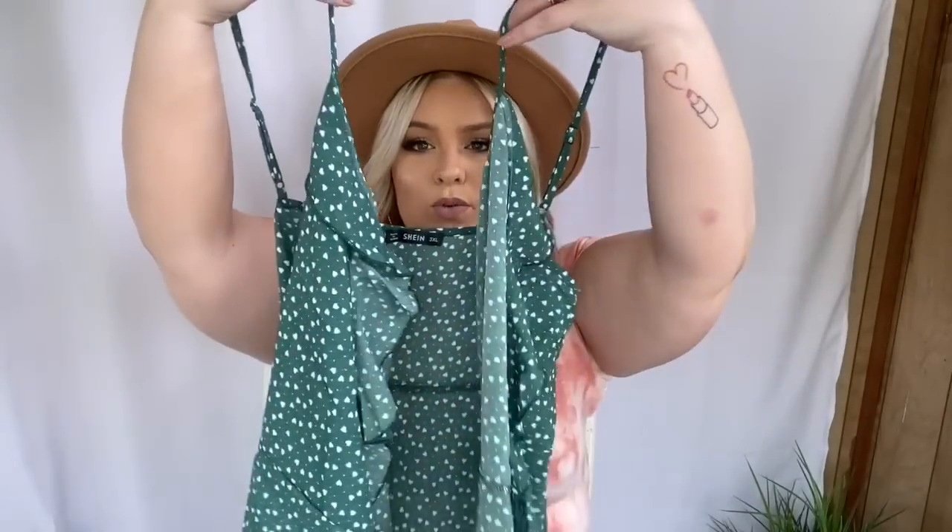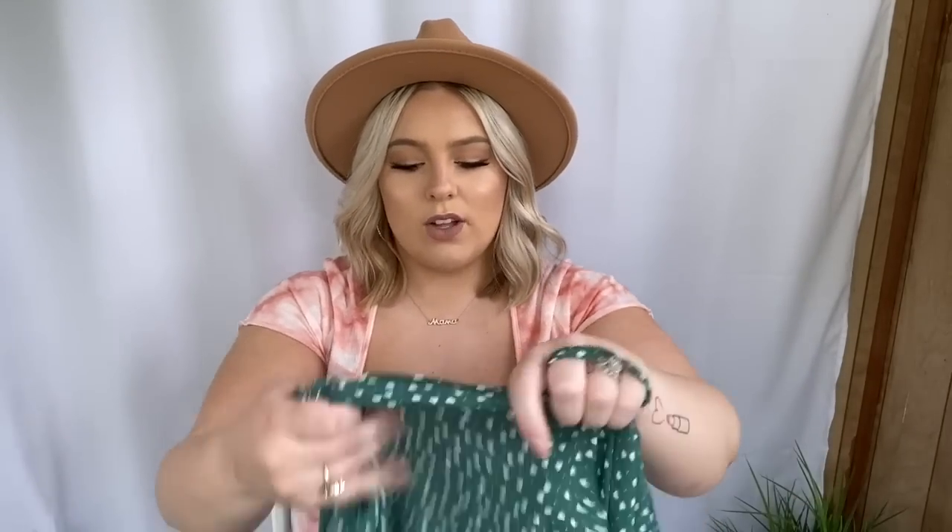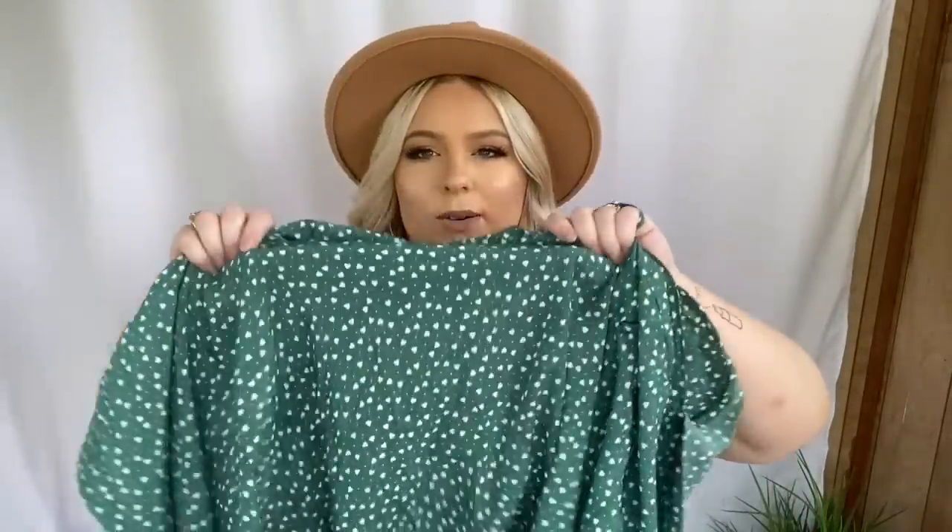Next I picked up this green actual wrap dress and I got this one in a 3X. I like that it's an actual wrap because you can make it a lot tighter if it fits too big. This one isn't the best quality and it looks pretty see-through — you'll probably just have to wear nude underwear and bra under it. But it looks really cute. I really like this little green heart pattern.